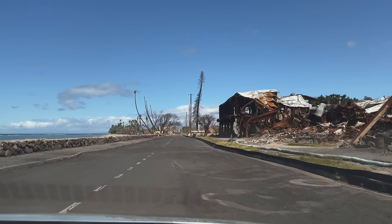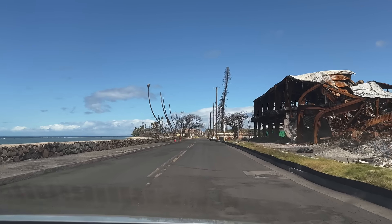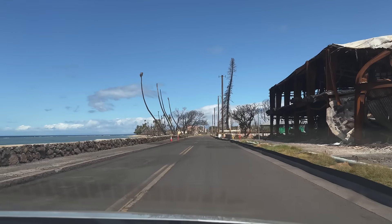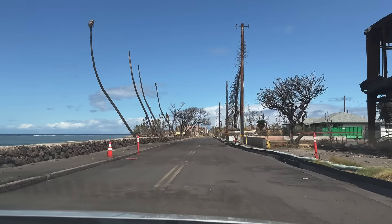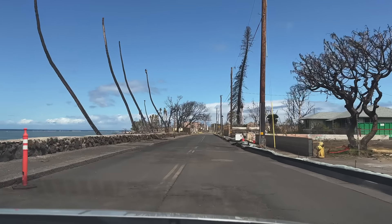I'm told that crews are doing their best to recycle all of the concrete and steel recovered during the cleanup. At the end of this video I'll show you exactly where they're staging and starting to break down these materials in Lahaina town.